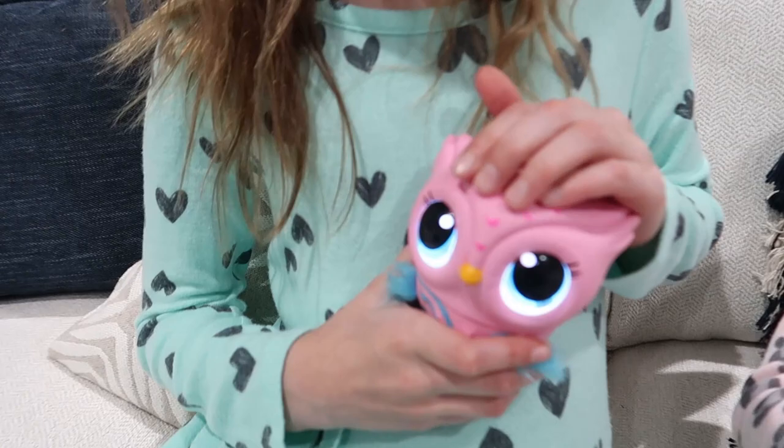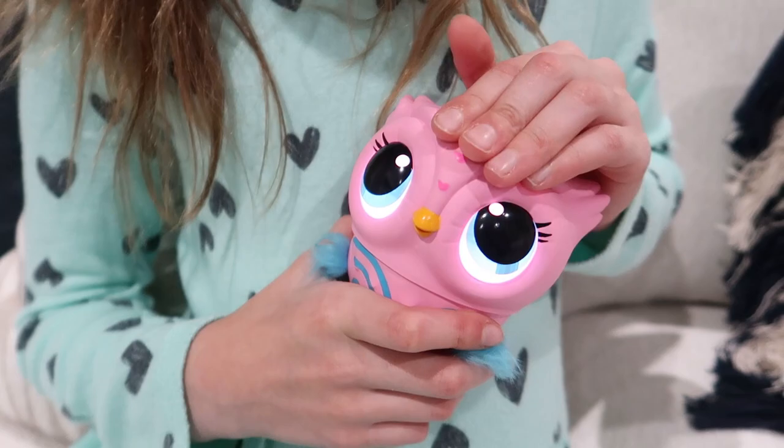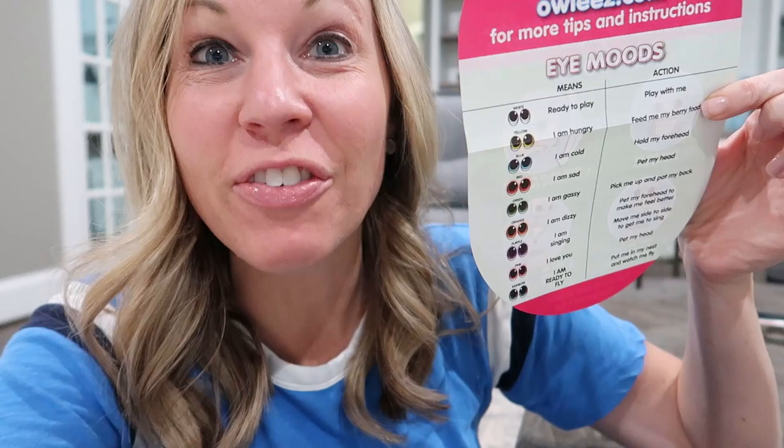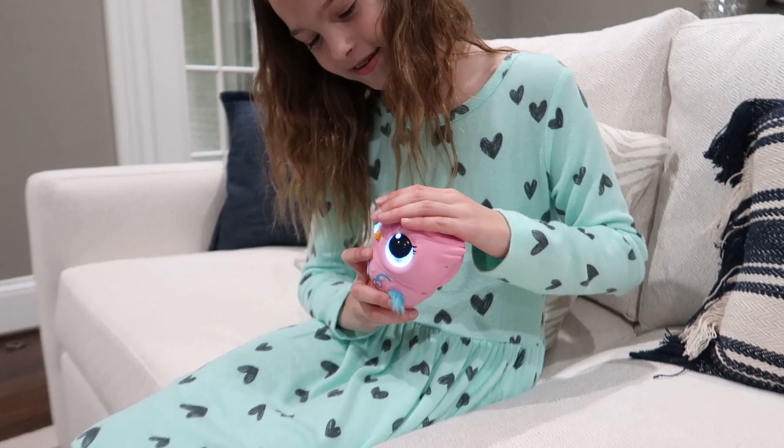What color are her eyes now? They're white. White means she's happy. She's very content right now. She's talking away. Her eyes are pink. Pink means she loves us. She actually comes with a quick start guide so you can use this as a cheat sheet for all of her moods, to make sure that you take really, really good care of your new baby owl.